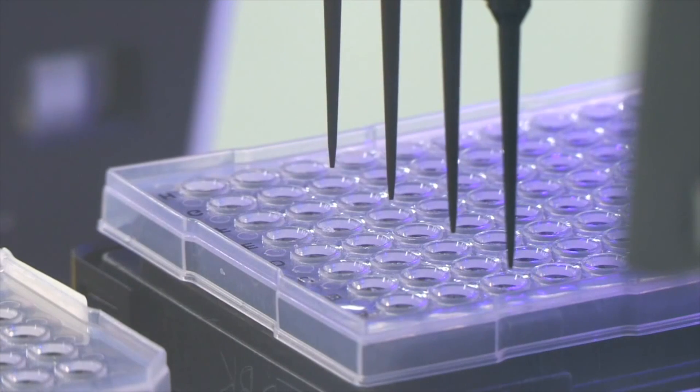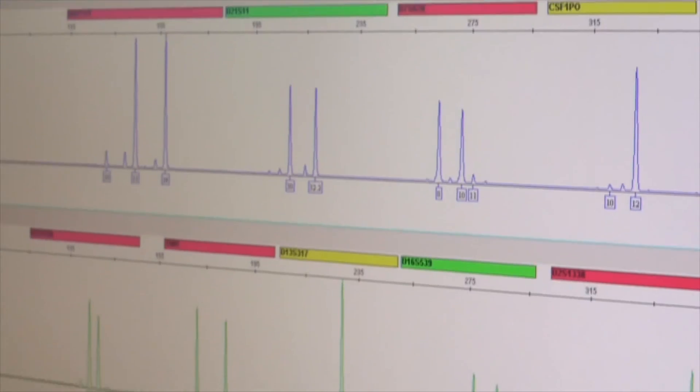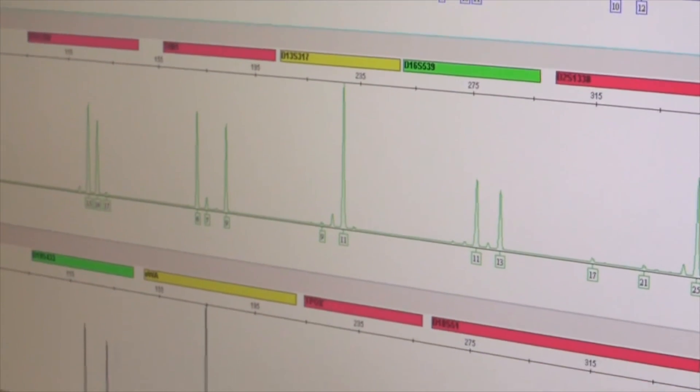The combined technical expertise of ESR and Forensic Science South Australia have made Starmix possible. The success we've had is a testament to the calibre of the scientists that we're actually producing in this part of the world.